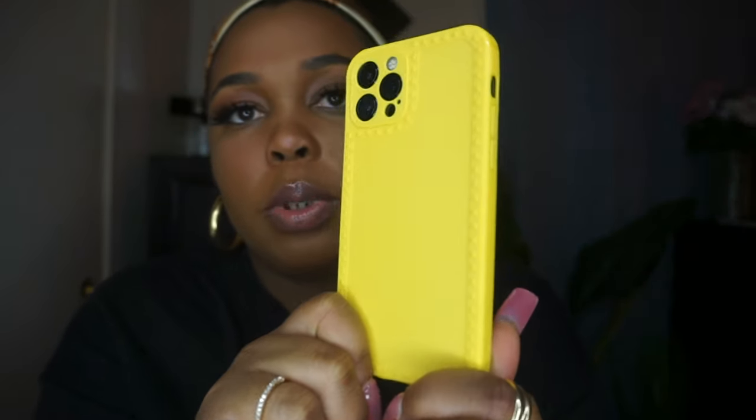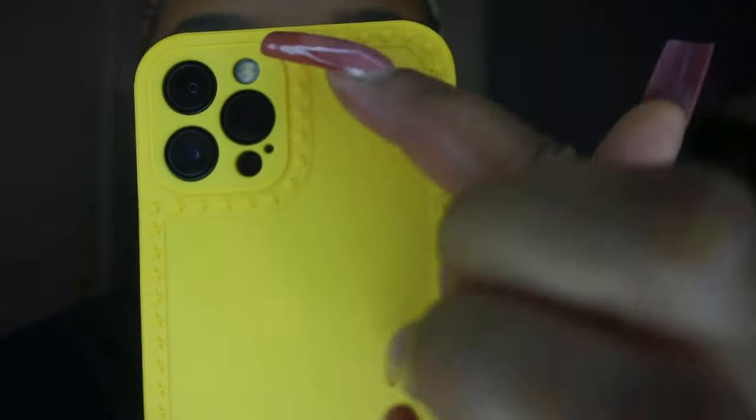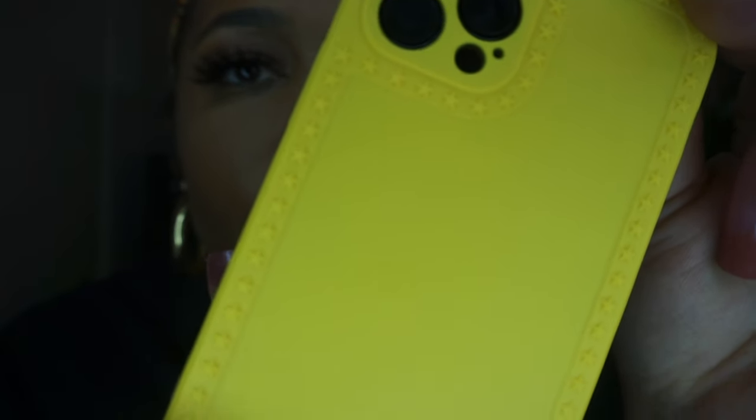This one is just a simple yellow case. It also has the camera cutout and it's literally just yellow with little stars around the case — closer look. This one was ninety-two cents.